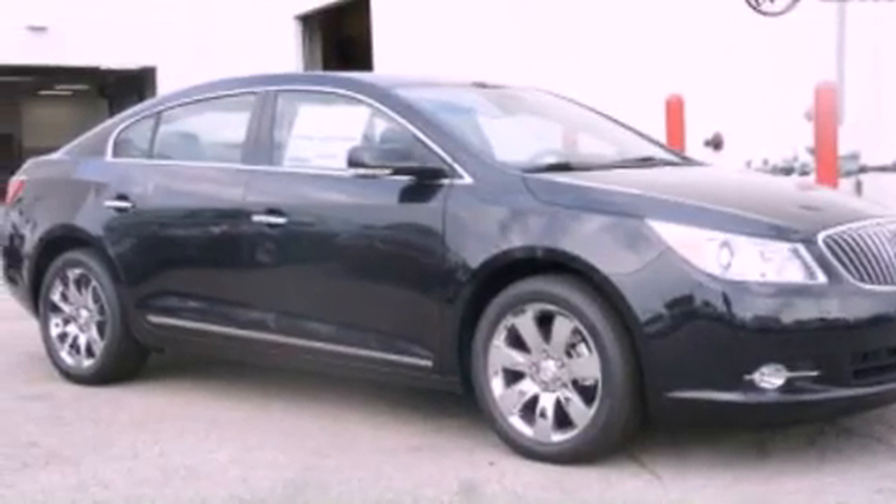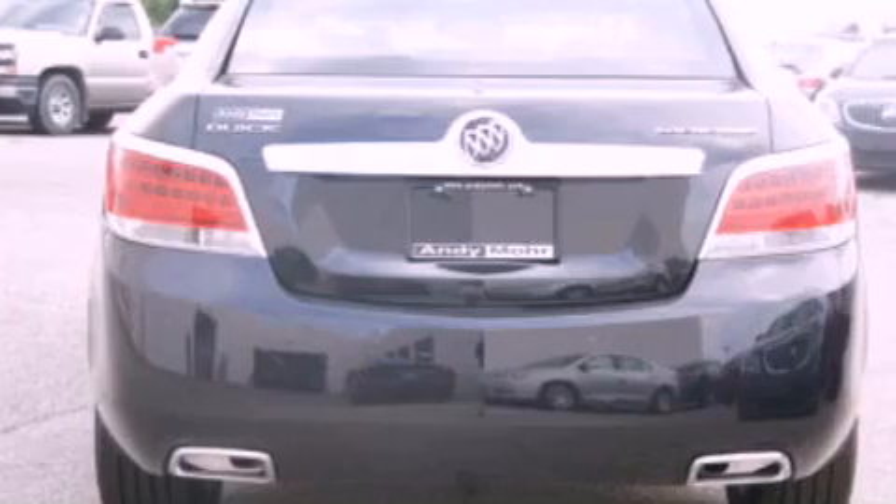A chrome grille, dusk-sensing headlights, an auto-dimming rear-view mirror, and leather seats that provide great support and create an overall luxurious feel.